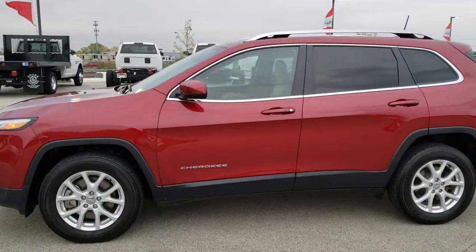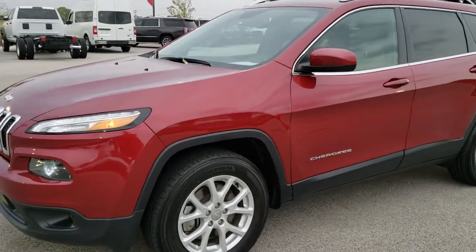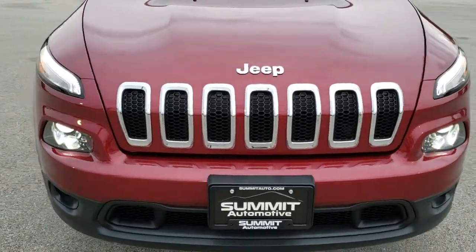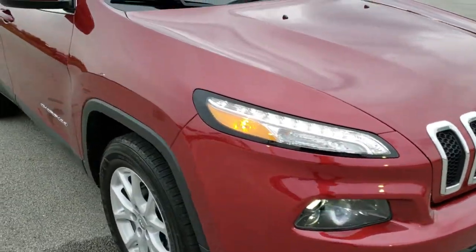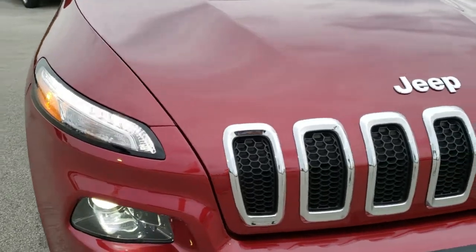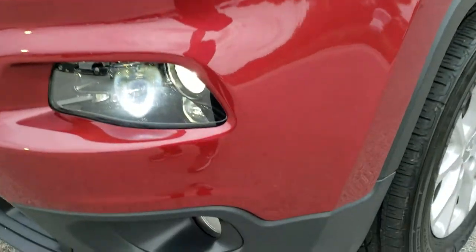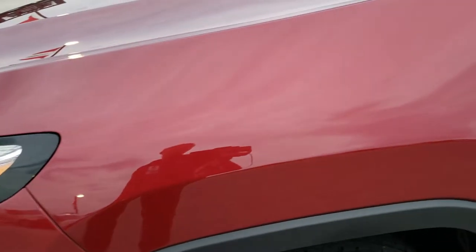This is stock number 10134B. We are here at Summit Automotive in Fond du Lac, Wisconsin, your new and used Jeep headquarters. Today we are checking out this extremely clean 2017 Jeep Cherokee Latitude with the cold weather group. This vehicle has the 3.2 liter V6 Pentastar motor which pumps out 271 horsepower. From this HD video you will be able to tell just how clean this Jeep is all the way around.